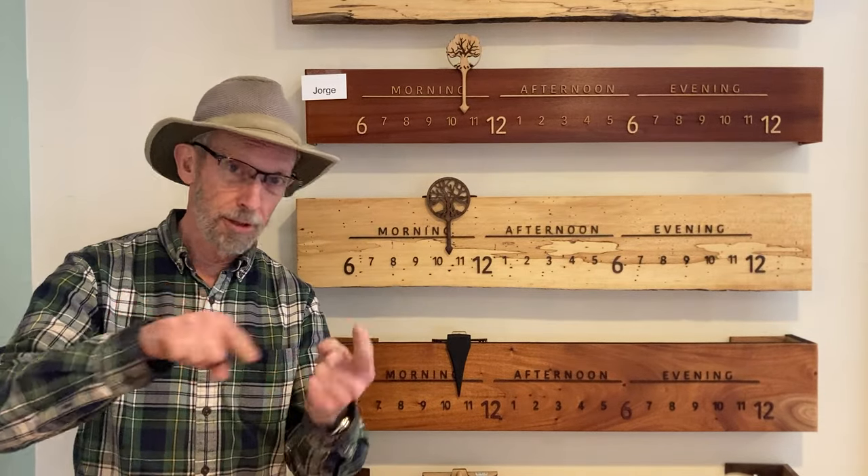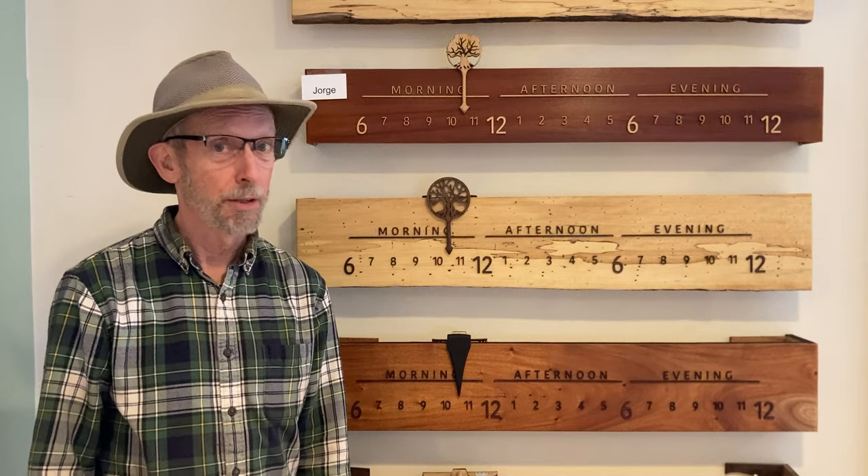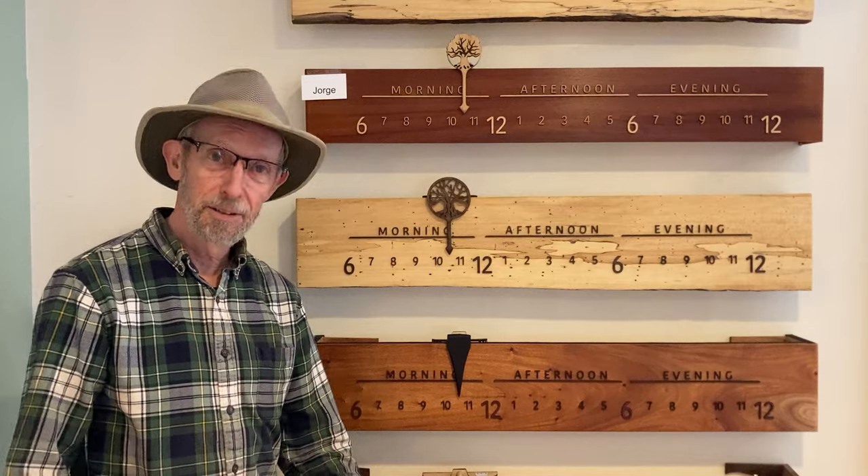Do you really need to see the minute and the second hand racing around? Do you need to know if it's 10:22 or 10:23? We don't think so. This is a calm and elegant and beautiful way to look at time.